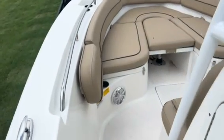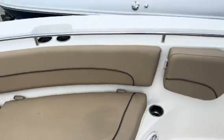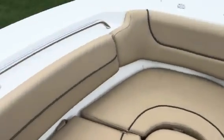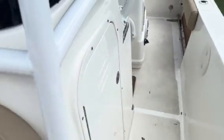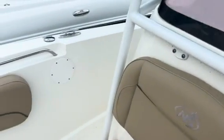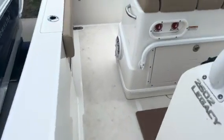Making our way up towards the bow, you're going to have plenty of seating area for all your friends and family — super easy to clean — as well as plenty of storage. Here on your port side you're also going to have a head unit, which is really great for extending your day out on the water.